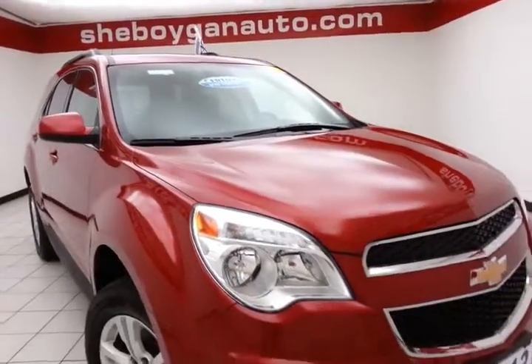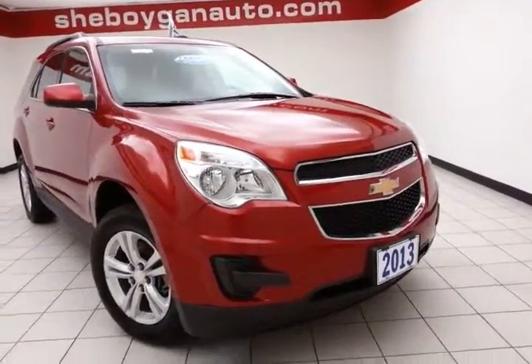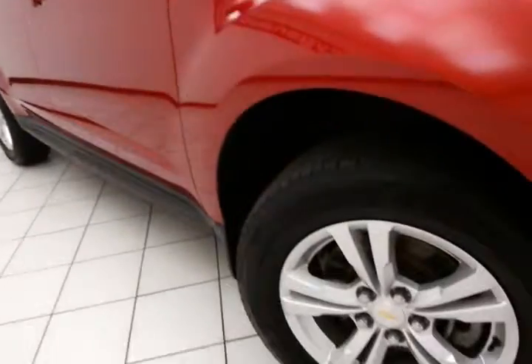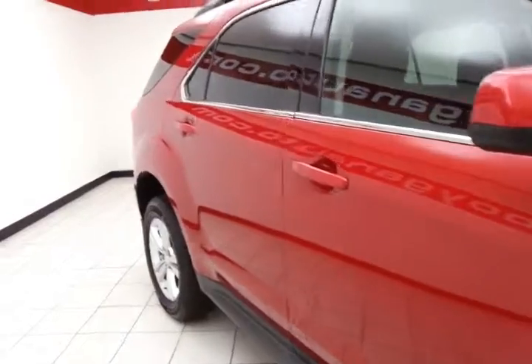After our thorough inspection, it does of course qualify for our certified used vehicle program, giving the balance of the three-year 36,000-mile bumper-to-bumper and a seven-year 100,000-mile powertrain warranty, which also includes emergency roadside assistance, towing, rental reimbursement, and trip interruption service — all available nationwide.